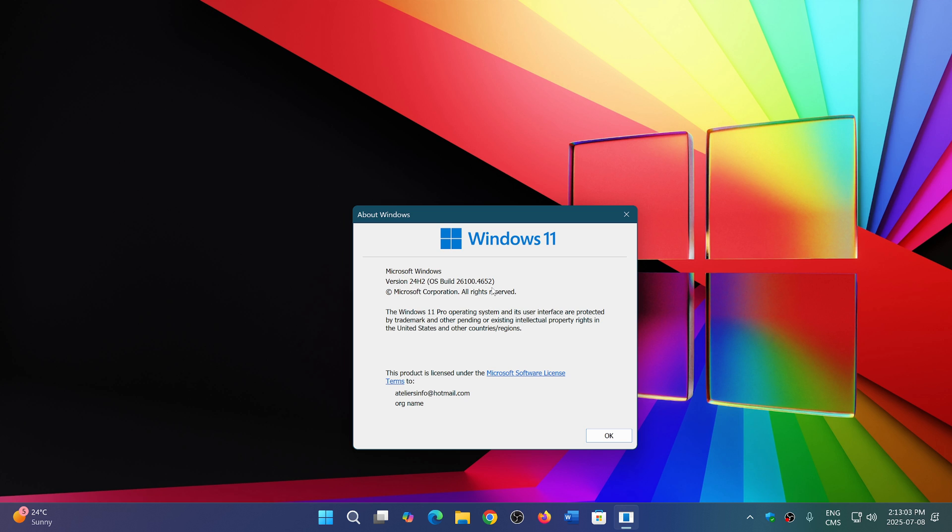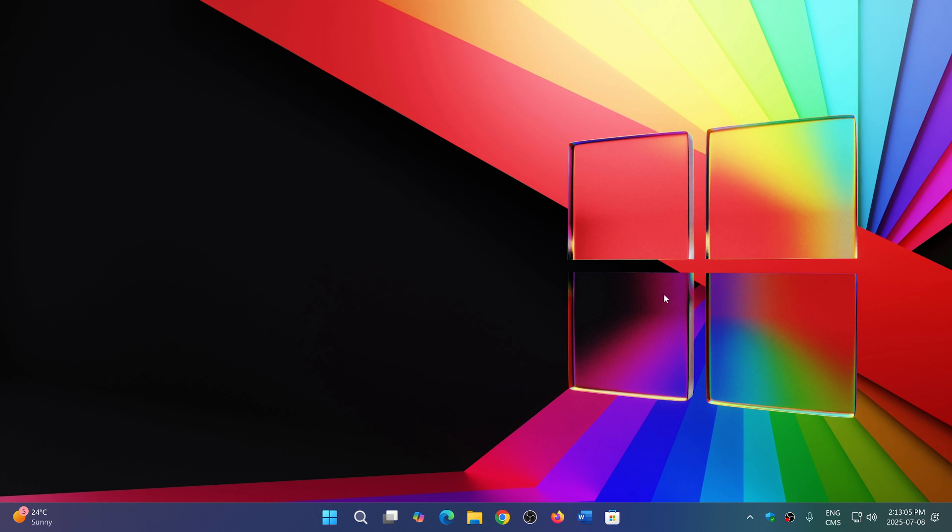This update fixes all the security flaws. Some of you may want to wait a little bit in case there are problems — Microsoft has had a pretty good track record of creating issues with Patch Tuesday updates lately. We'll be looking at the details, and it'll be interesting to see if there are any zero days in there. If you enjoy my videos, please subscribe, give us a thumbs up, and thank you for watching.